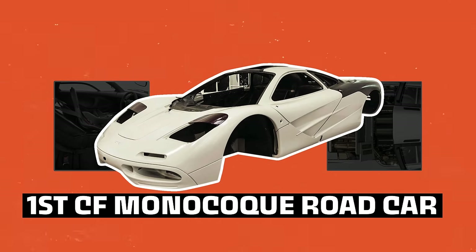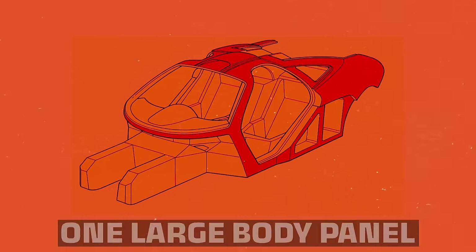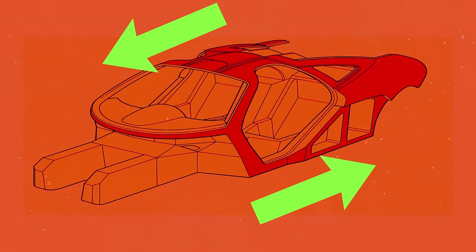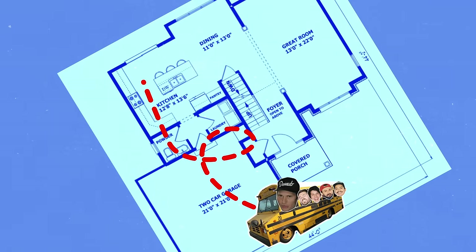How did they build a car that was so light? Start with the carbon fiber monocoque — it's essentially one large body panel that all other components attach to. From a structural standpoint, both the tensile and compressive forces are carried through the skin of the monocoque. To show how strong they are, let's take a trip to the kitchen.